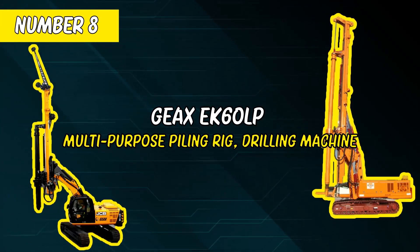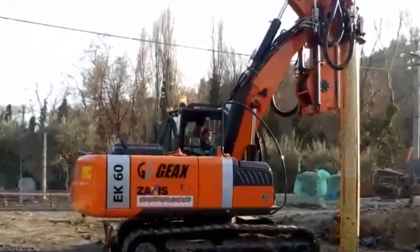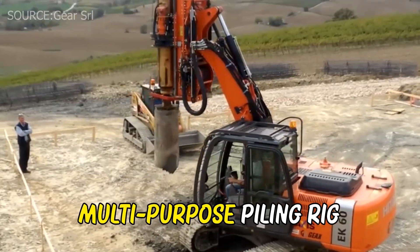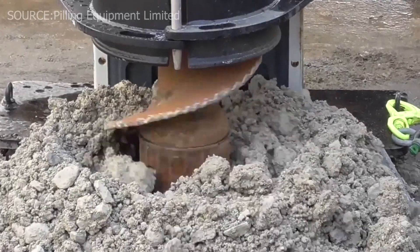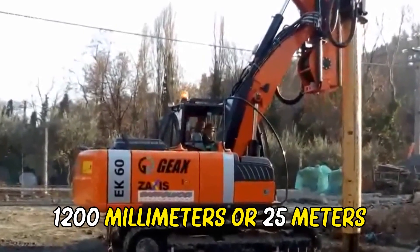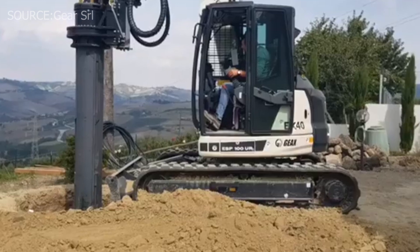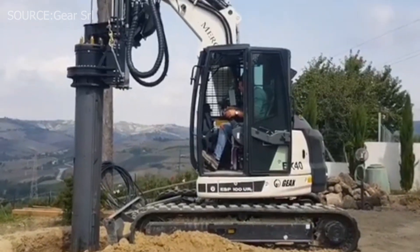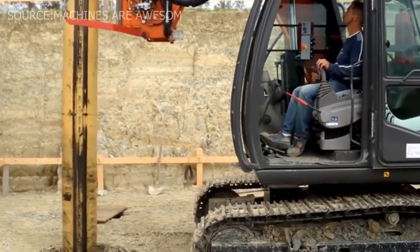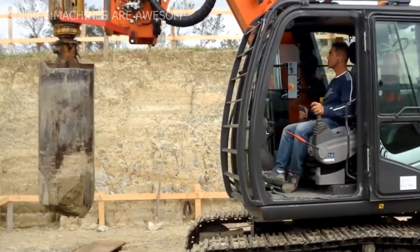Number 8: Geeks EK-60LP Multi-Purpose Piling Rig Drilling Machine. The EK-60LP is a multi-purpose piling rig that can work in a variety of piling modes such as rotating kelly piling, CFA piling, and diaphragm walling. Intense drilling of up to 1,200 millimeters or 25 meters is feasible with this strong equipment. Geeks guarantees great drilling performance in a small package with reduced fuel consumption and care. It does not require any extra transportation because it can effortlessly move to its location.